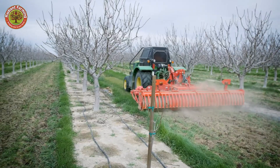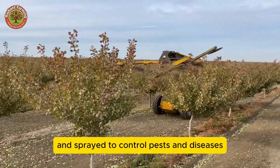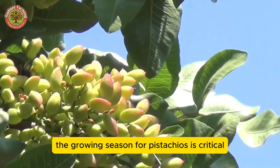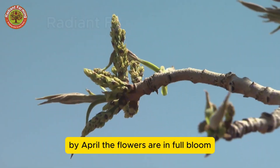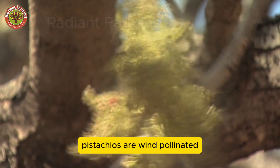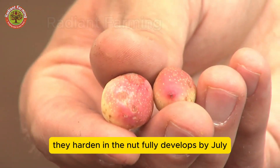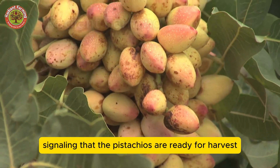Weeds are carefully managed, and trees are pruned and sprayed to control pests and diseases that could harm the crop and reduce yields. The growing season for pistachios starts in late March when flower buds formed the previous summer begin to bloom. By April, the flowers are in full bloom, and unlike other fruit and nut trees that rely on bees for pollination, pistachios are wind-pollinated. In May, the inner shells start to form, and by June, when the shells have reached their full size, they harden and the nut fully develops. By July, as the nuts swell, the shells naturally split open, signaling that the pistachios are ready for harvest.